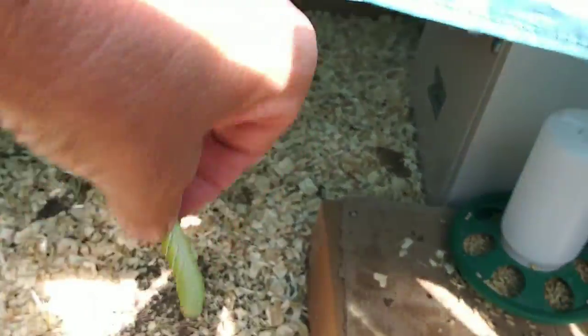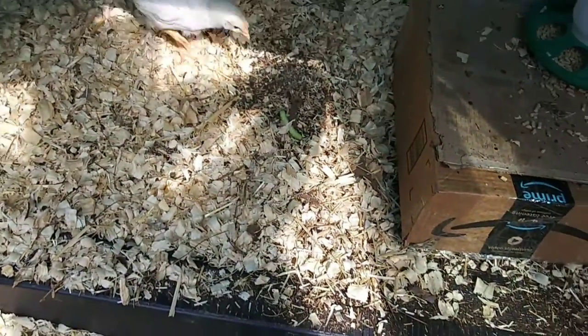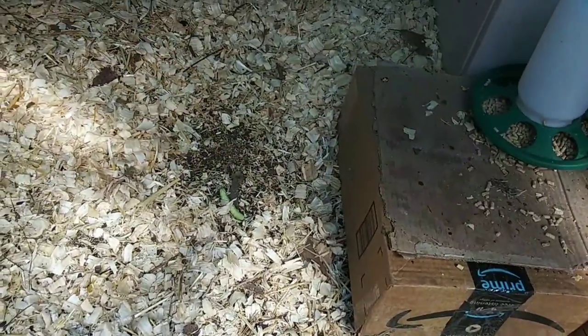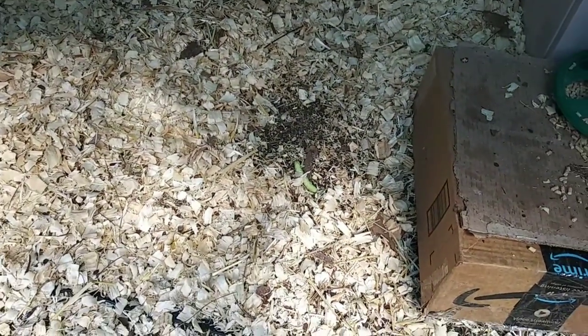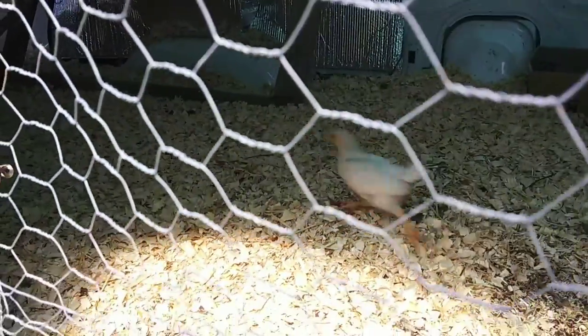Okay, little worm, let's get you down in here. Let's just throw it right here and see what they do. I don't know if I can see this. Does one of them get it? Are they coming for it? I just need to be quiet. There we go. I'm sorry I missed it.